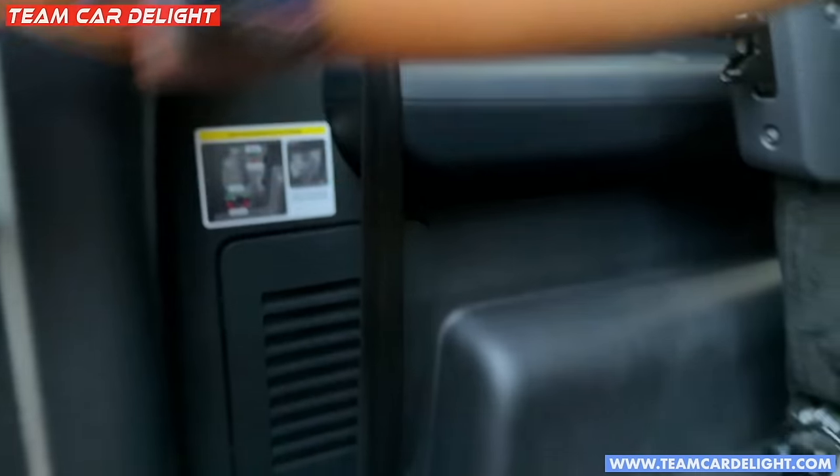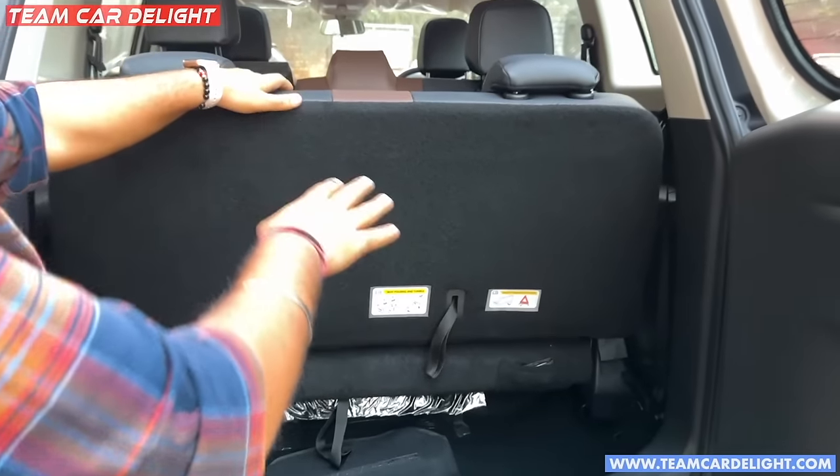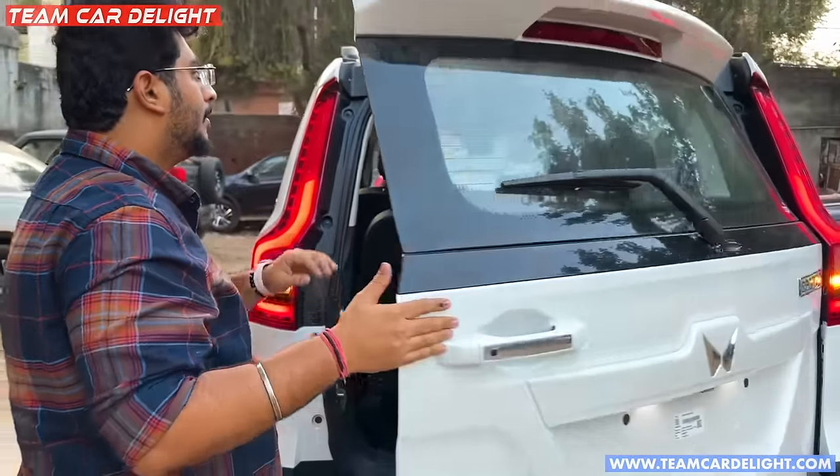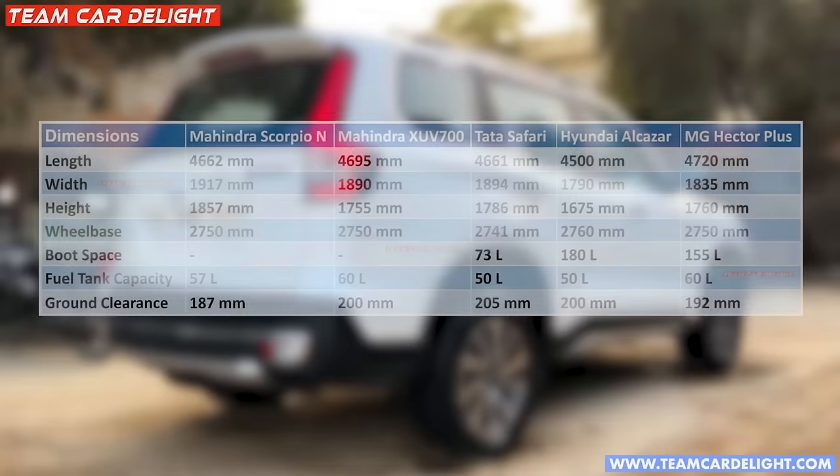The seat is reclinable. There is an overall dimension comparison available.